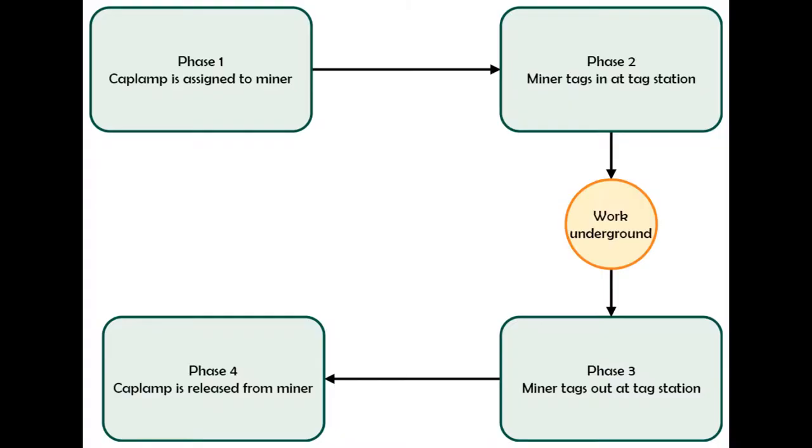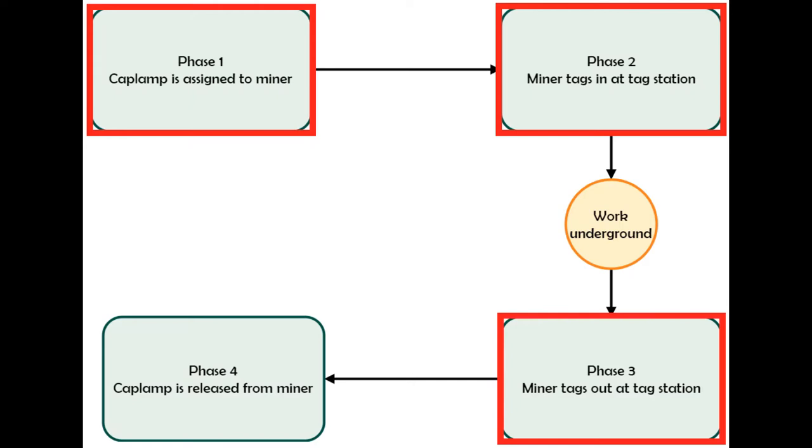The system workflow is composed of four phases: assigning a cap lamp to a miner, tagging in at a tag station, tagging out once work underground has been completed, and finally the release of the cap lamp back into the inventory.